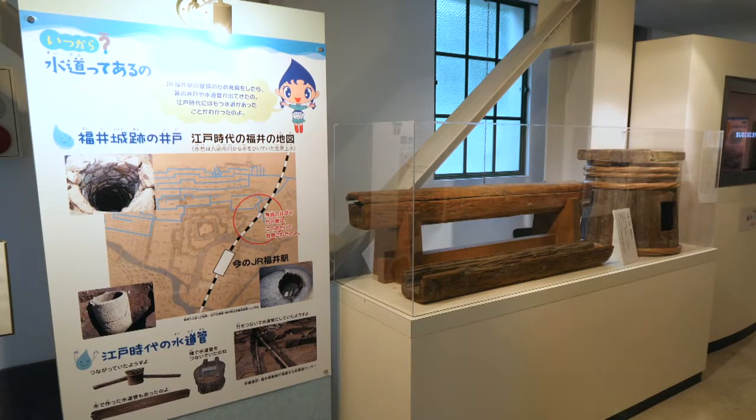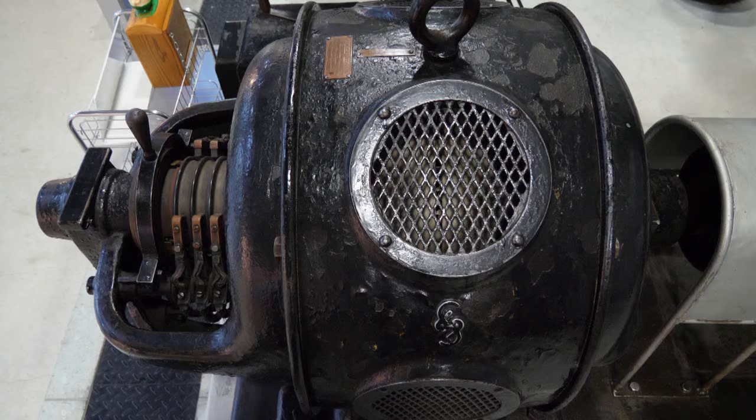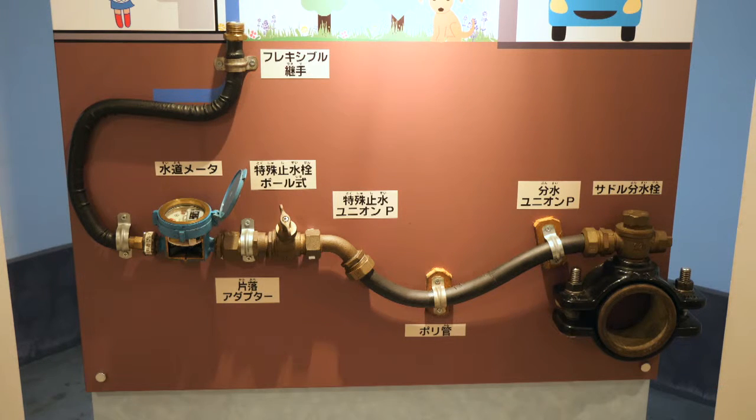The facility has on display the water pipes used in the Edo period, and a large motor pump made in Germany that was actually used here. There is also a section where visitors can learn how tap water is supplied to each house. In addition, the museum provides fun ways for children to learn about the water supply system.